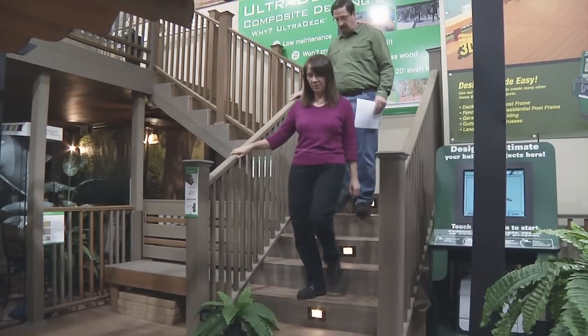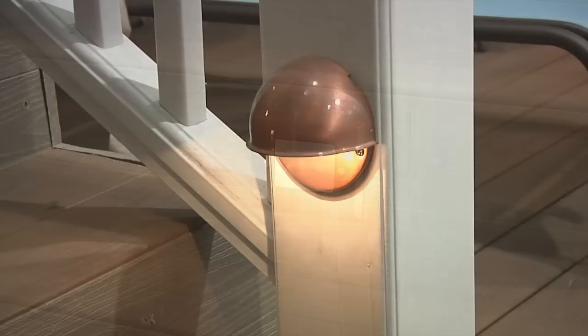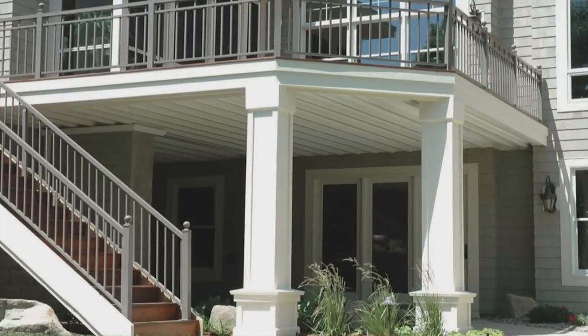There are many options for lighting your deck that will add style and safety. These low voltage stair lights are set into the riser, or how about these round lights to add a warm glow at night.